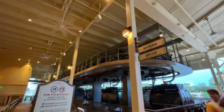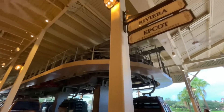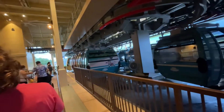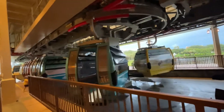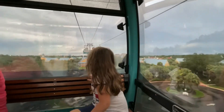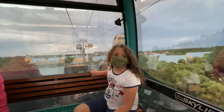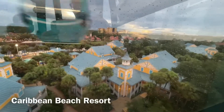Now we're headed to our third and final route on the Skyliner — this one stops at Riviera first and then Epcot. We're going to stay on at Riviera and continue all the way to Epcot. You can also board the Skyliner from Caribbean Beach Resort, which takes you straight to the main hub station. If you're staying at Caribbean Beach, it's just one stop to get to Epcot or Hollywood Studios.